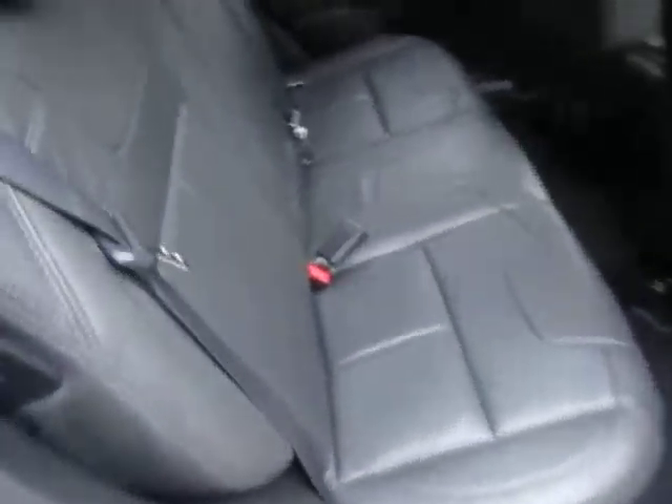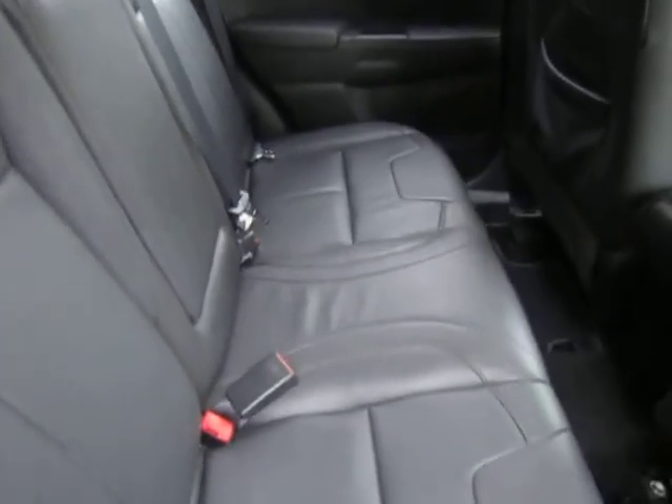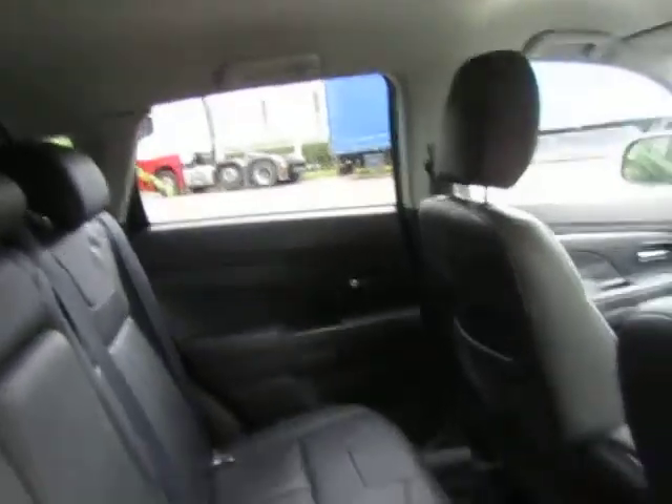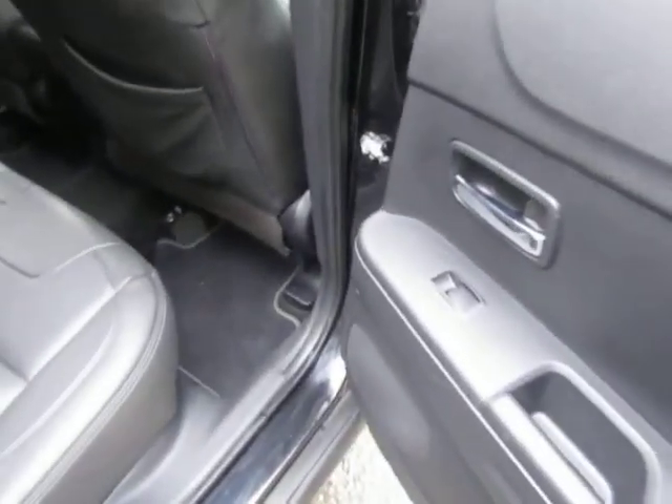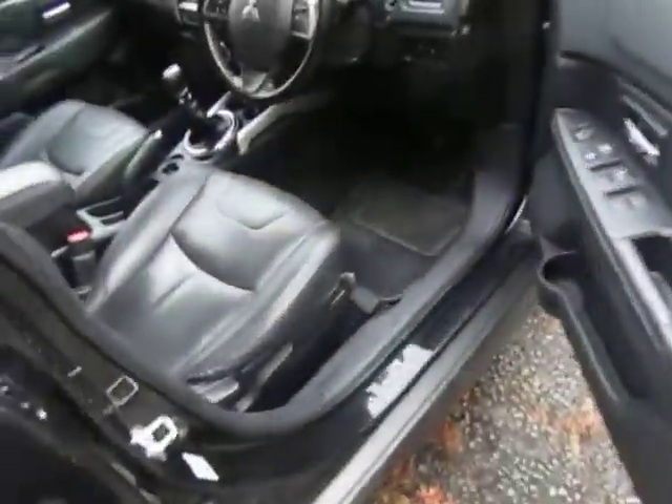The ASX4 is top of the range, so it comes with a full leather interior which is all in very nice condition. We've got plenty of leg and headspace. Electric windows to the front as well as the back, and keyless entry is also standard on this model.